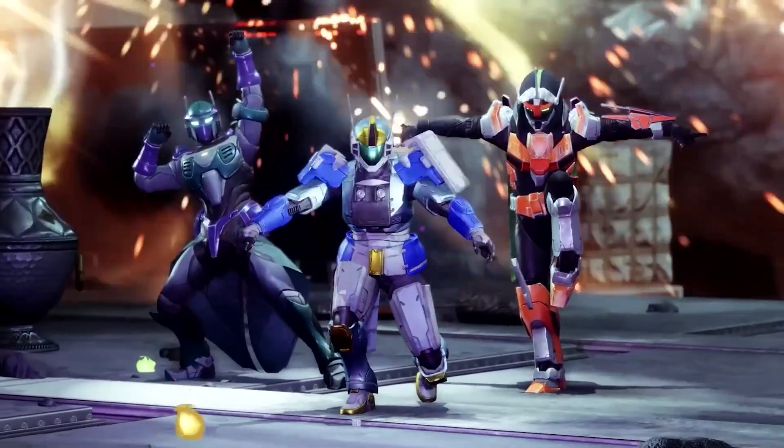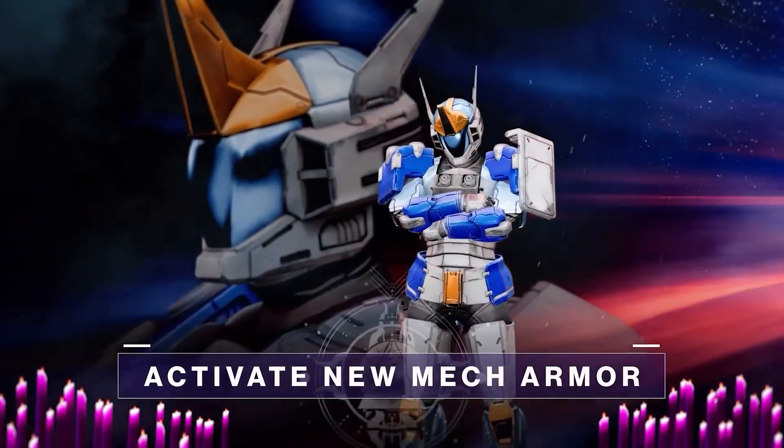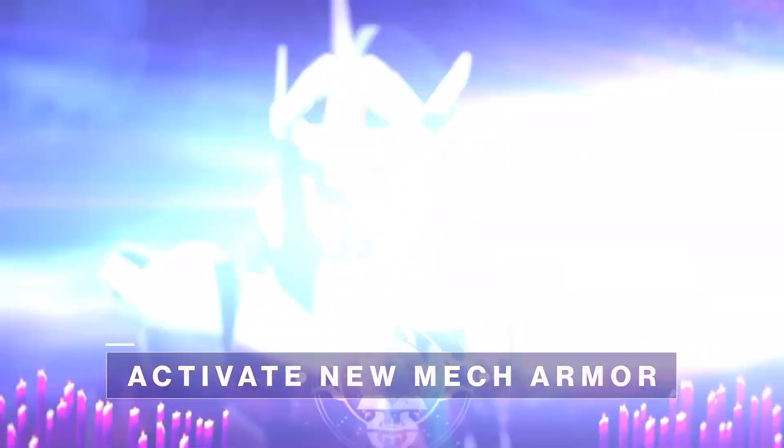Number one: Bungie made Gundam fans very happy with the new festival armor sets. For those that don't know, Gundam is a popular Japanese anime series featuring giant robots.